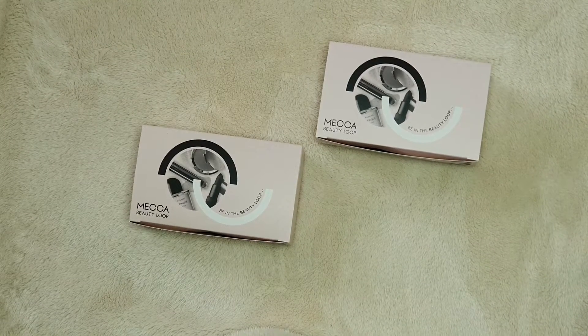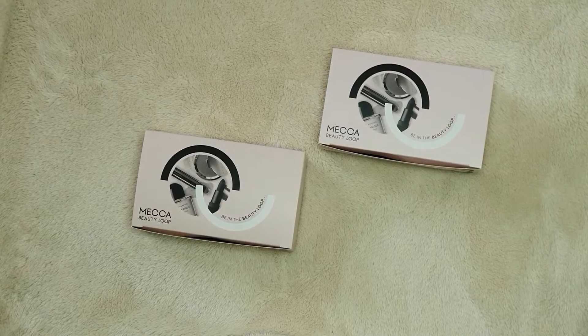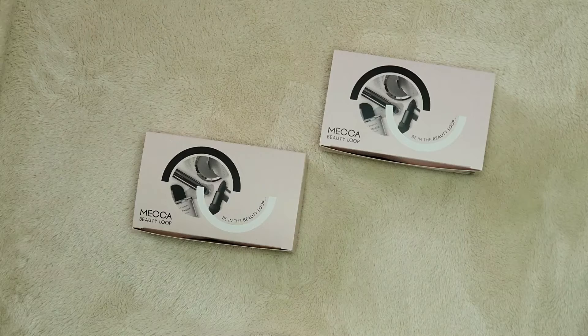Hey guys, it's CCD and today is Friday the 31st of January. Here we have the Mecca Beauty Loop boxes, which was just released yesterday. I have two level three beauty boxes to get through, so that's really exciting.